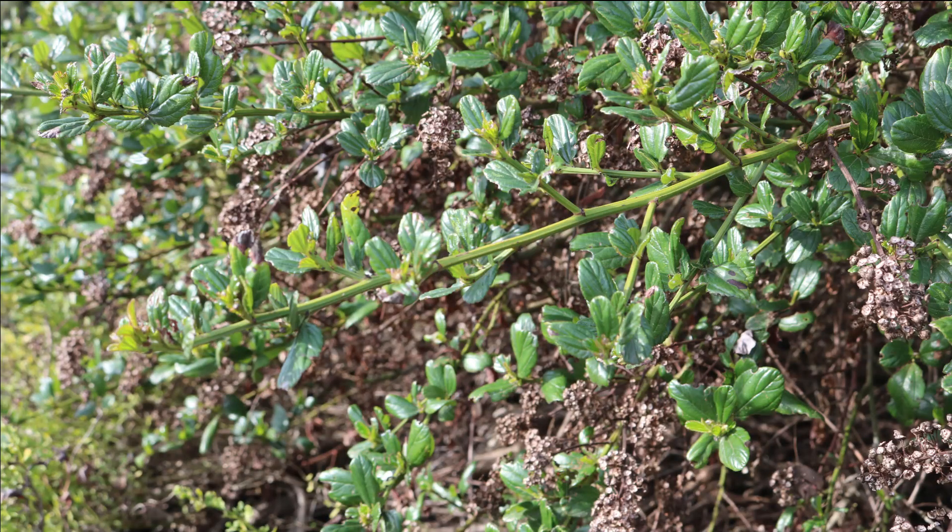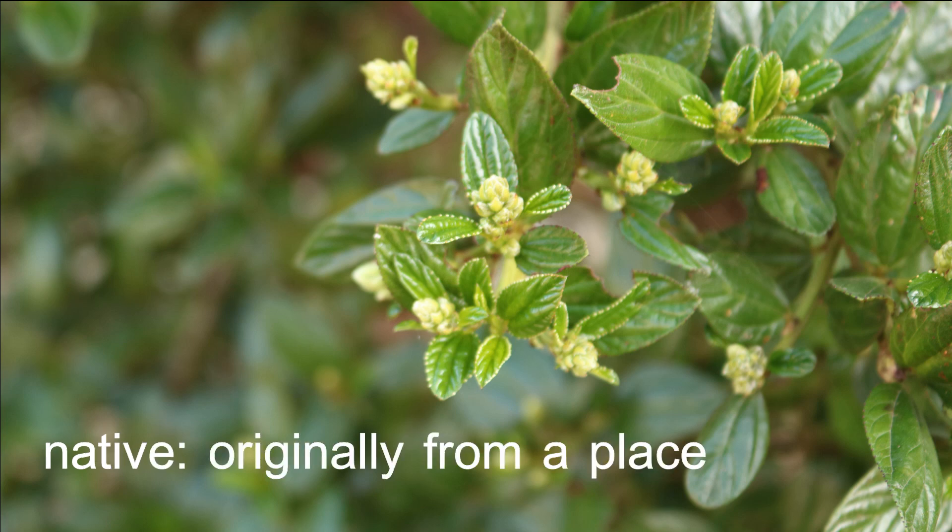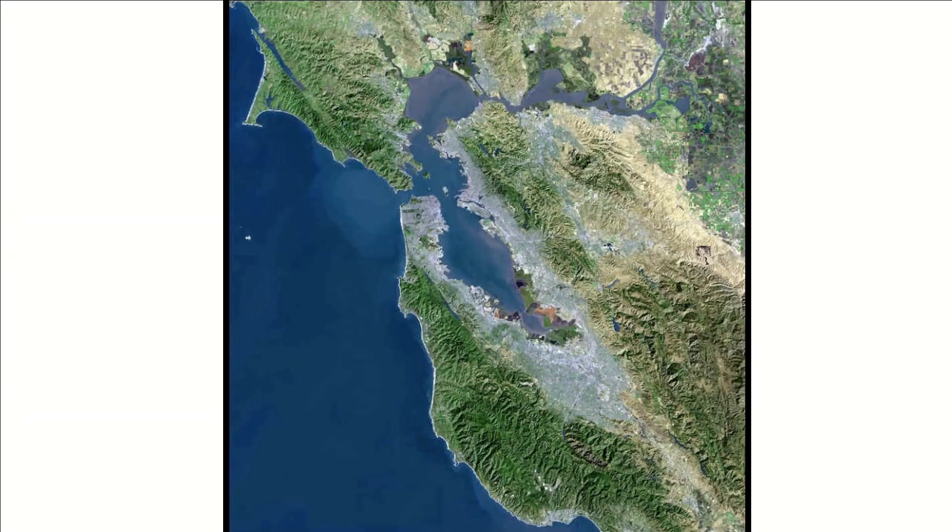California Lilac, or Ceanothus, is a California native plant. Do you remember what native means? Right, it means originally from a place. In this case, California Lilacs have grown in the Bay Area for hundreds of years.